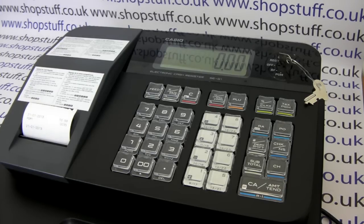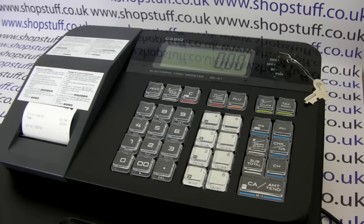For more information on the SCG1 and other Casio cash registers, please visit shopstuff.co.uk.